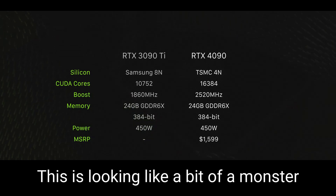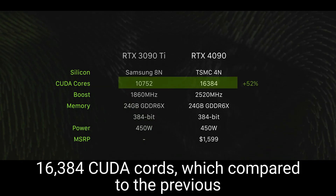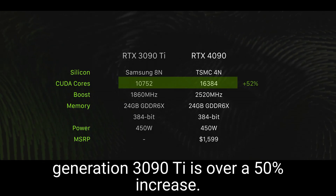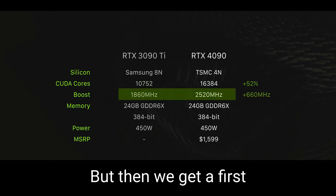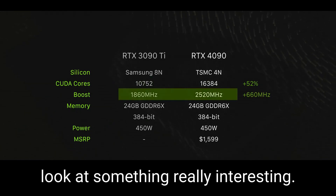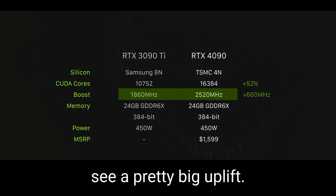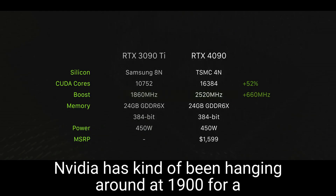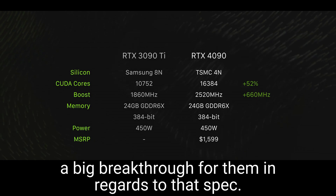This is looking like a bit of a monster — 16,384 CUDA cores, which compared to the previous generation 3090 Ti is over a 50% increase. The clock speeds for this generation also see a pretty big uplift. NVIDIA has kind of been hanging around 1900 MHz for a while now, but it looks like this GPU generation is quite a big breakthrough for them.